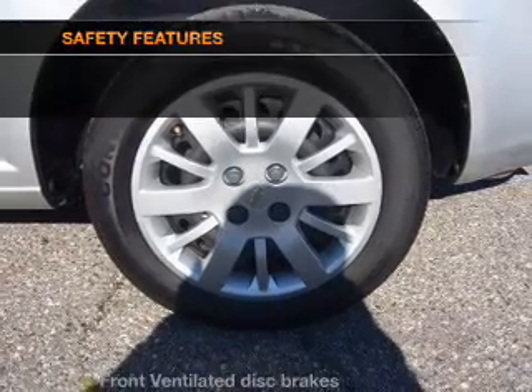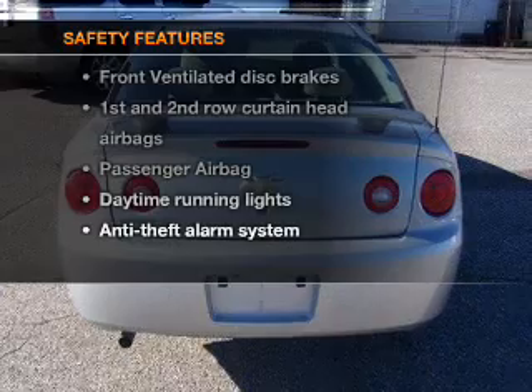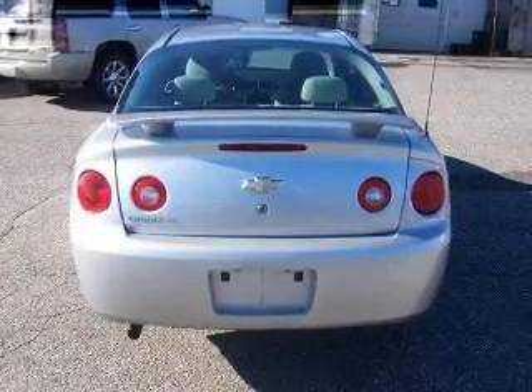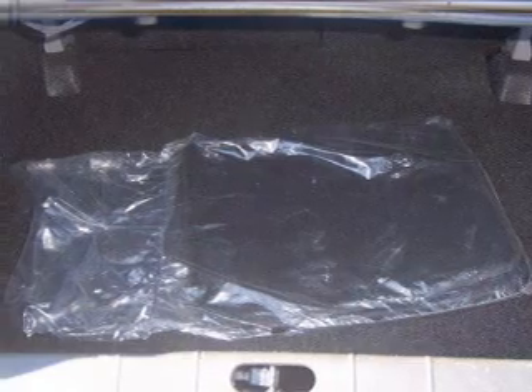An adjustable tilt steering wheel. If safety is a high priority, rest assured knowing that these top safety components are included: front ventilated disc brakes, passenger airbag, curtain head airbags, and daytime running lights.